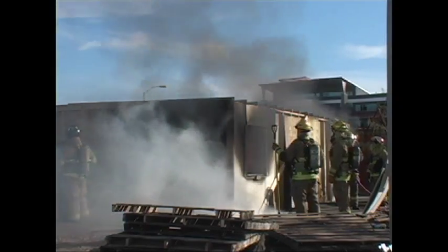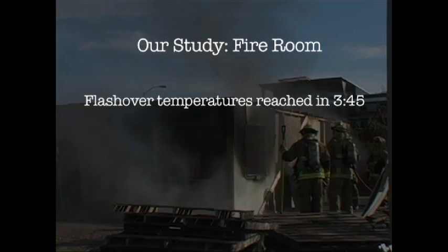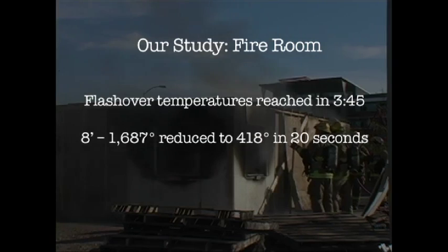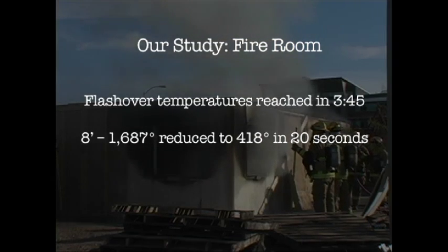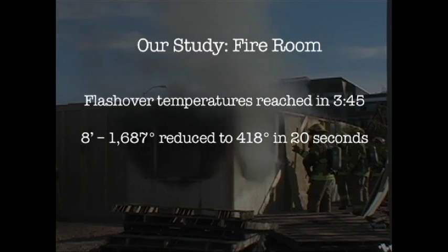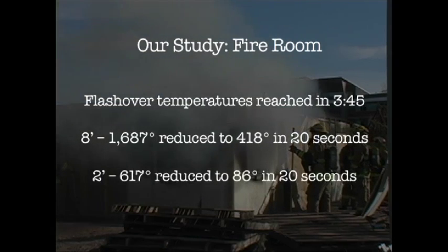Our study — out of 103 burns, we were able to gain the following information. Flashover temperatures of 1,000 degrees were reached within 3 minutes and 45 seconds of fire ignition. Temperatures at the 8-foot level of the fire room averaged 1,687 degrees Fahrenheit and were reduced to 418 degrees Fahrenheit within 20 seconds of the fan running. Temperatures at the 2-foot level in the fire room reached 617 degrees Fahrenheit and were reduced to 86 degrees Fahrenheit after 20 seconds.